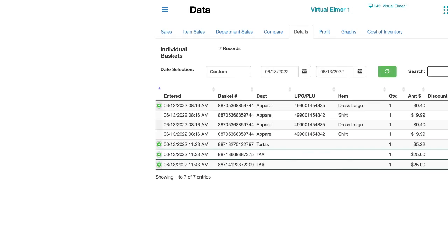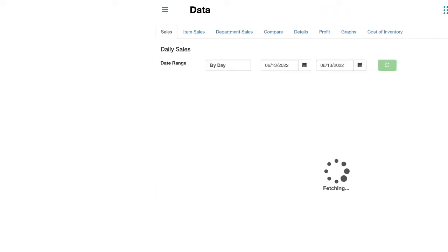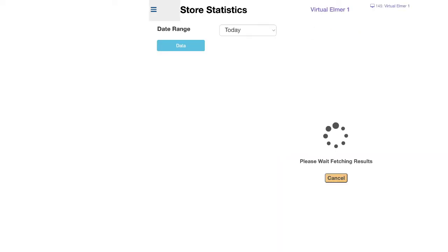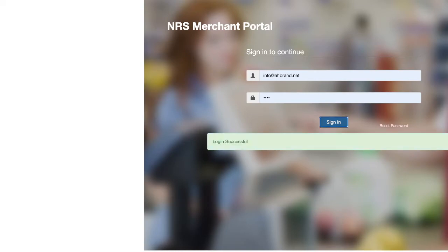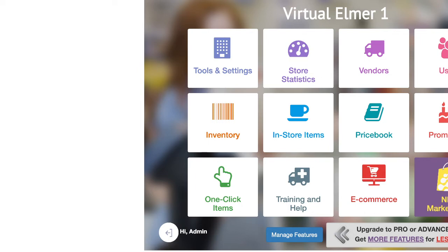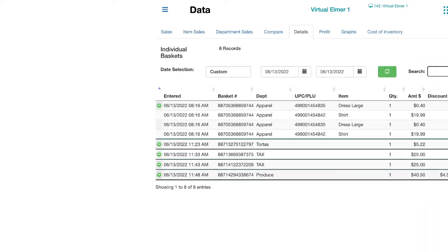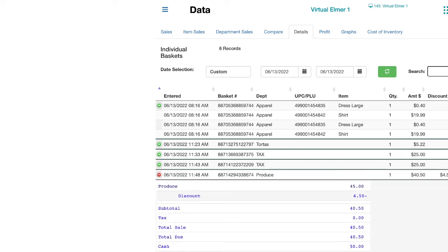I refresh here — it's not there yet. Like I said, sometimes there is a delay. Let me go back and check item details again. Let me log out and log back in. Okay — go to Statistics, then Data, then Details. See, it's about a 10-second delay — not too much. Here's the last transaction: produce. Click on the green plus dot to open the detail. I rang up $45, gave a $4.50 discount, subtotal was $40.50, cashed for $50, and $9.50 is the change.